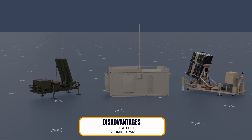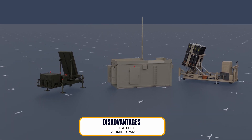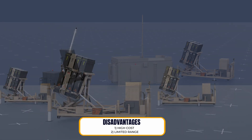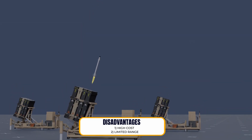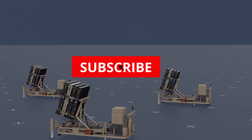Disadvantages: First, high cost — the Iron Dome system is expensive to develop, produce, and operate. The cost of a single interceptor missile is estimated to be around one hundred thousand dollars. Second, limited range — the system is designed to intercept rockets and missiles at a range of up to 70 kilometers, which means that it cannot protect all of Israel's territory.